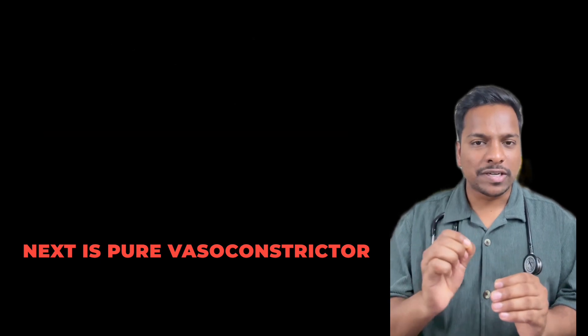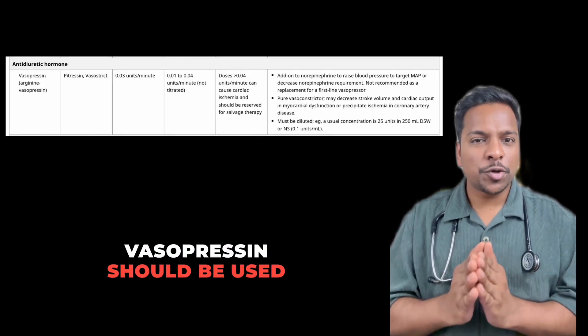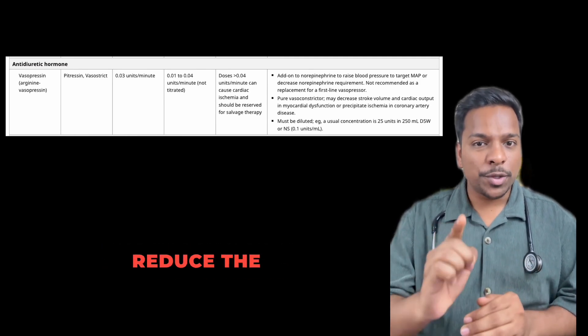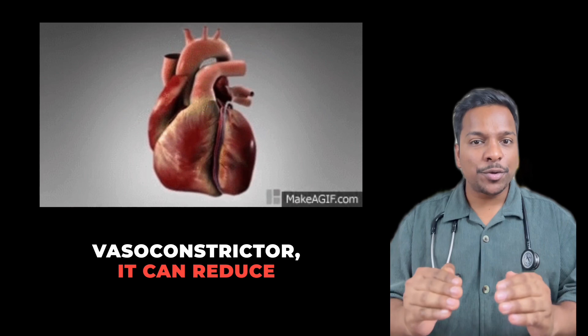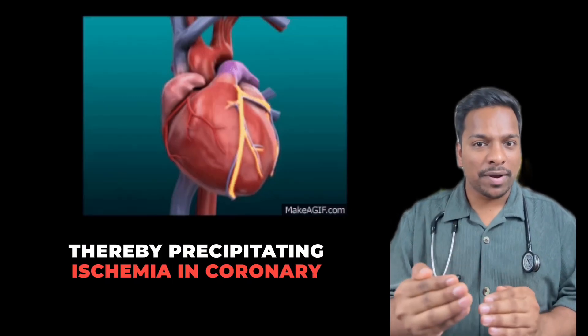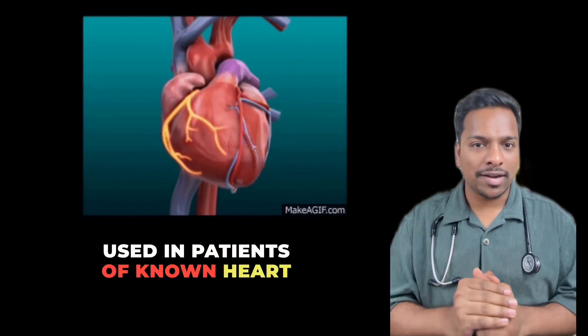Next is a pure vasoconstrictor and ADH analog — vasopressin. Vasopressin should be used alongside noradrenaline when the patient's MAP goal is not being achieved and you need to reduce the noradrenaline dose because the patient is having tachycardia. Remember, as it is a pure vasoconstrictor, it can reduce stroke volume and cardiac output, thereby precipitating ischemia in coronary artery disease patients. Therefore, it should be cautiously used in patients with known heart disease.